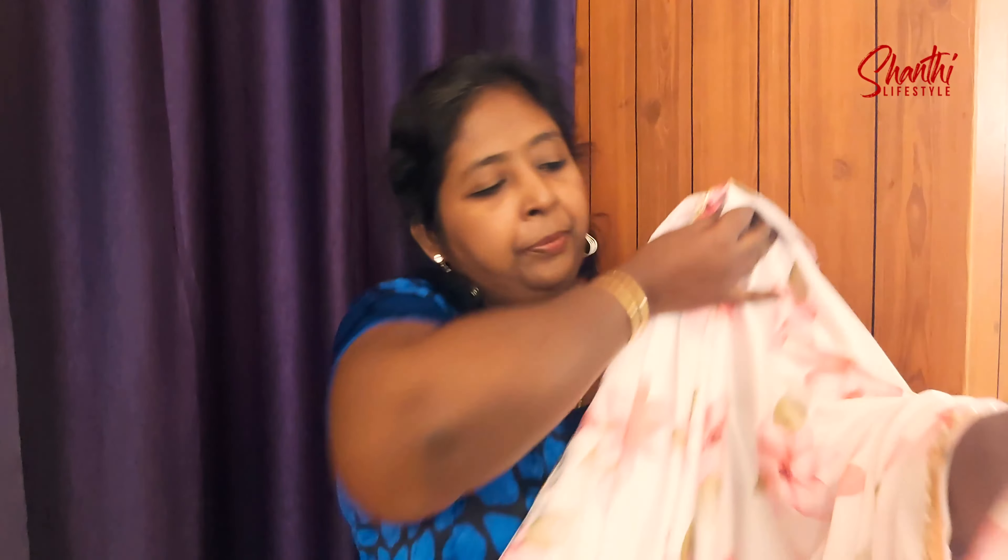You can go to a wedding reception, birthday parties, etc. wearing this sari. This sari is very nice — it is a white color, very favorite. That's why I picked this sari. This sari price is 742 rupees.